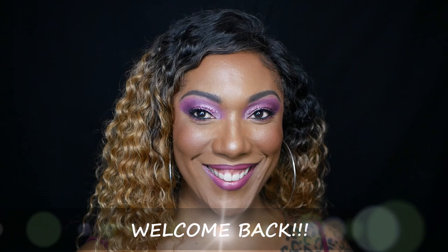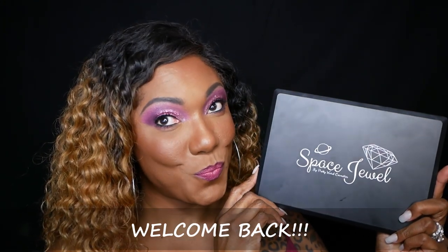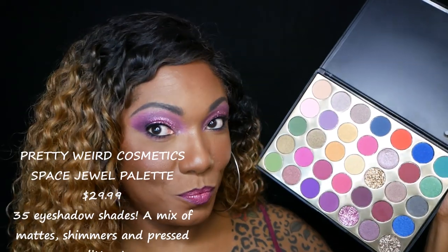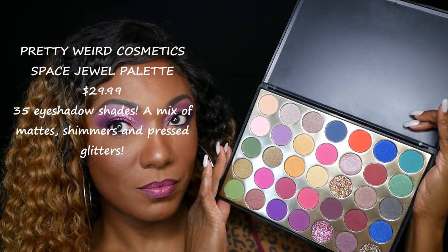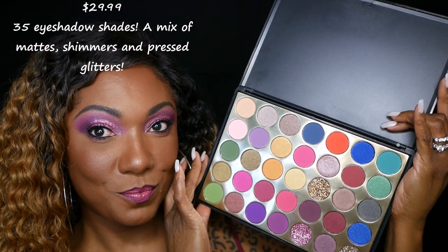Hi guys, welcome back! So today I'm playing around in my Space Jewel eyeshadow palette. This is a new palette that I purchased from Pretty Weird Cosmetics. Now they're an indie brand that I actually found on Instagram, and when I saw this eyeshadow palette, I fell in love with the colors and I knew I just had to have it.